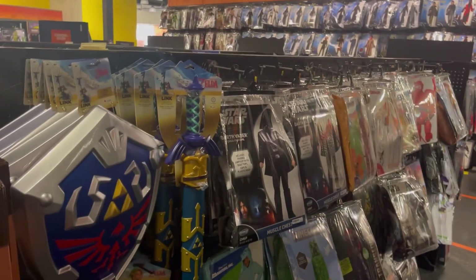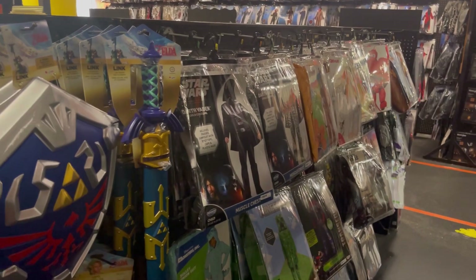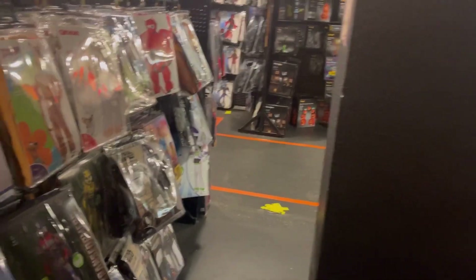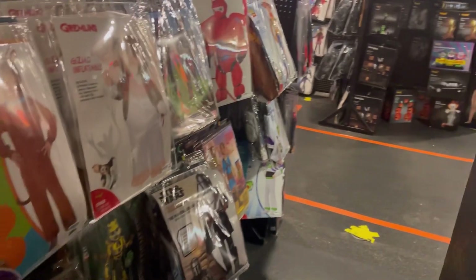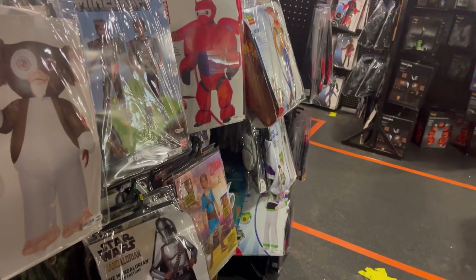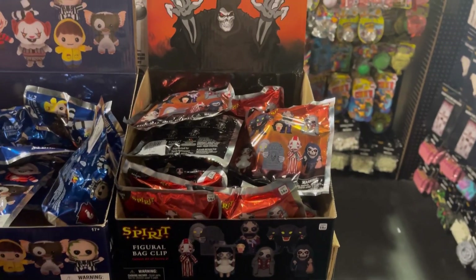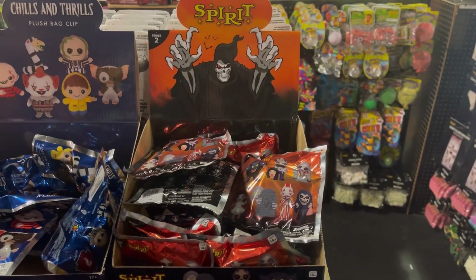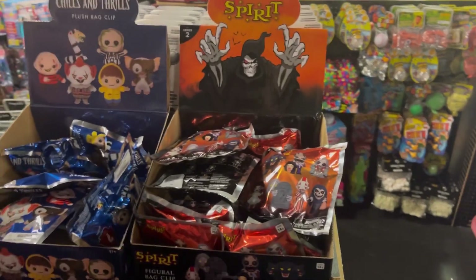I apologize if I'm not showing a lot. I'm kind of tired — I woke up at 5 a.m., caught a flight, and just got here. Also, the animatronics aren't moving so there's less to show. Earlier I said they didn't have blind bags, but it turns out they do — I just wasn't looking carefully. Sorry about that.